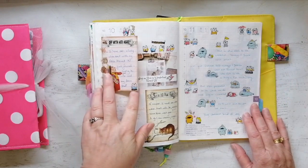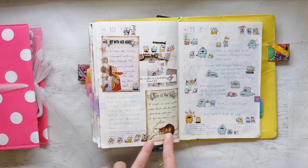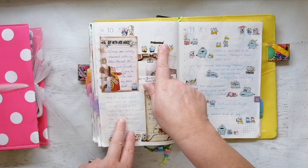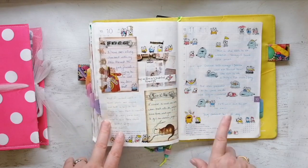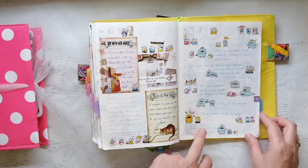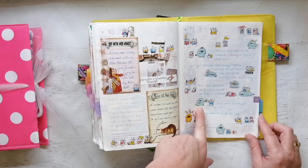Here I've got a couple of tippins of those printables that I used in the journal, plus some random froggy stickers because they just looked so much fun.